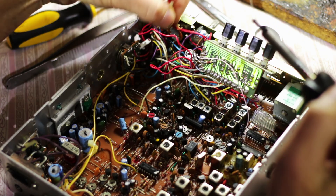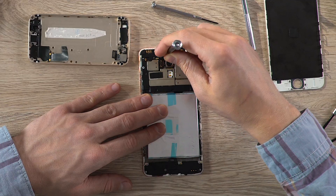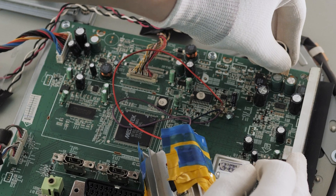Copper also plays a huge role in the electronics industry, as it's used in many electronic devices and in circuit boards. This includes smartphones, computers, TVs, and much more.